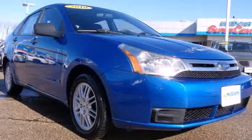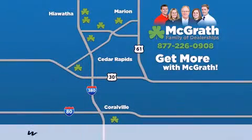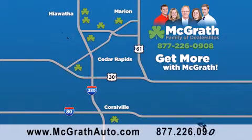Stop by today and test drive this vehicle for yourself. Thank you for viewing this video brought to you by the McGrath family of dealerships. We have thousands of vehicles to choose from, all in the Cedar Rapids, Iowa City Corridor area. Visit our website at McGrathAuto.com or call one of our seven dealerships. We look forward to serving you.